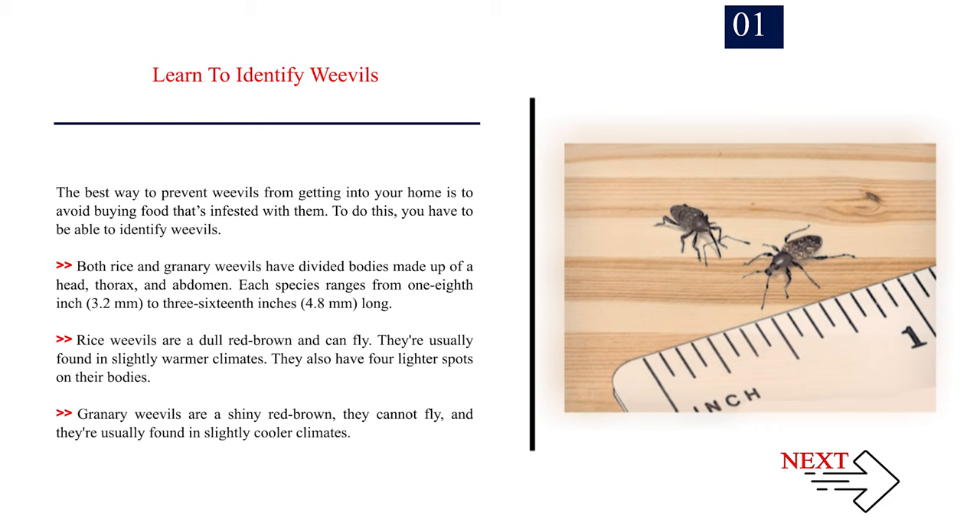Both rice and granary weevils have divided bodies made up of a head, thorax, and abdomen. Each species ranges from 1/8 inch (3.2 mm) to 3/16 inches (4.8 mm) long. Rice weevils are a dull red-brown and can fly. They're usually found in slightly warmer climates and have four lighter spots on their bodies.